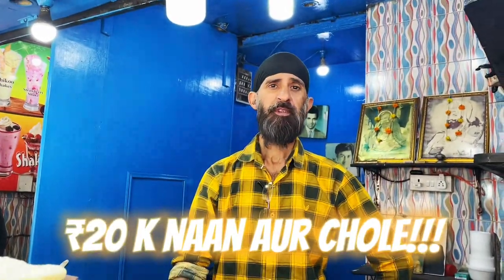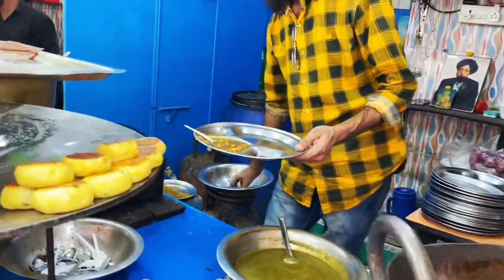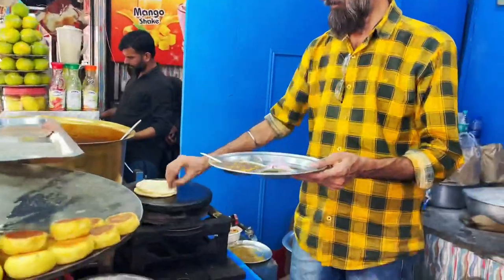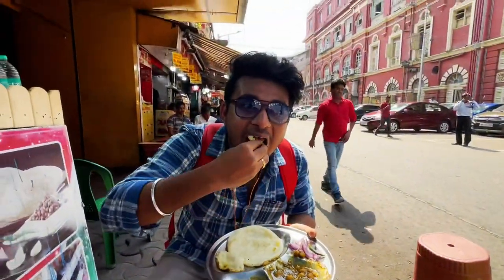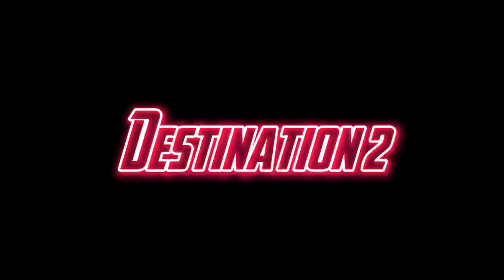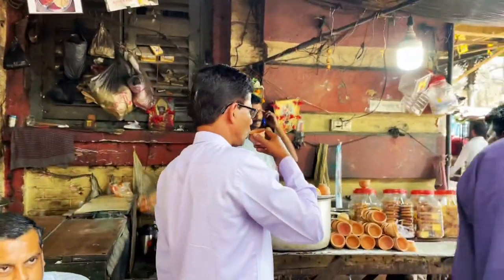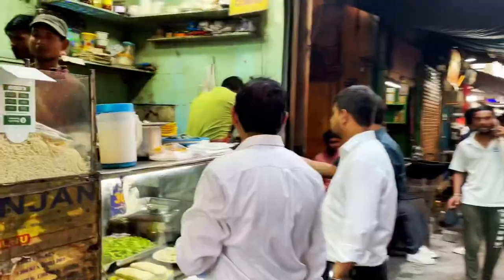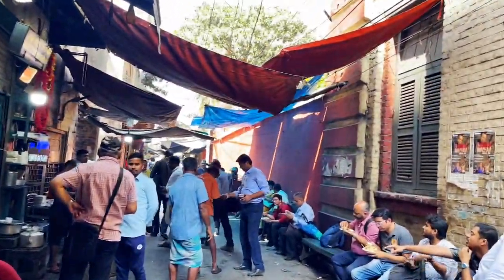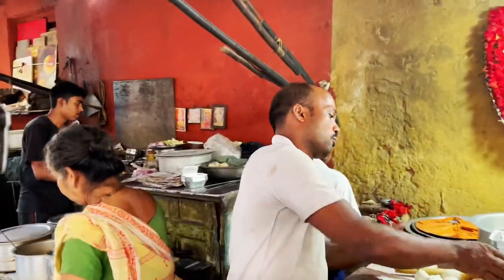How much is the price? It's 20. Okay, here we go. What's the price? 20. 25.